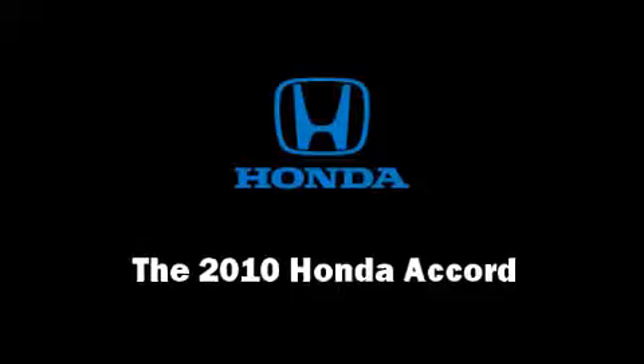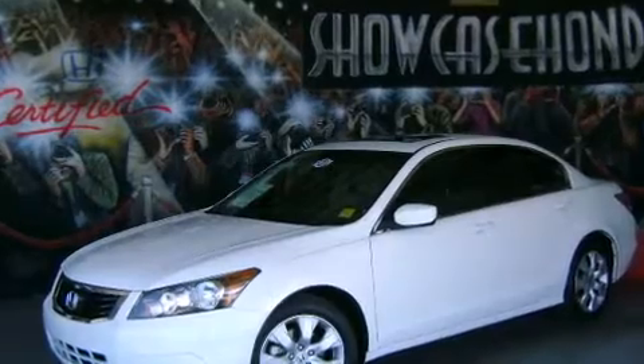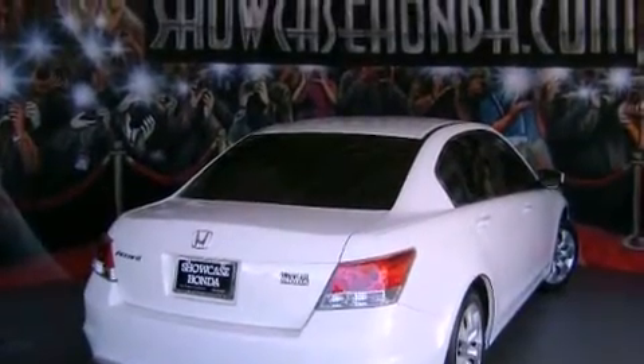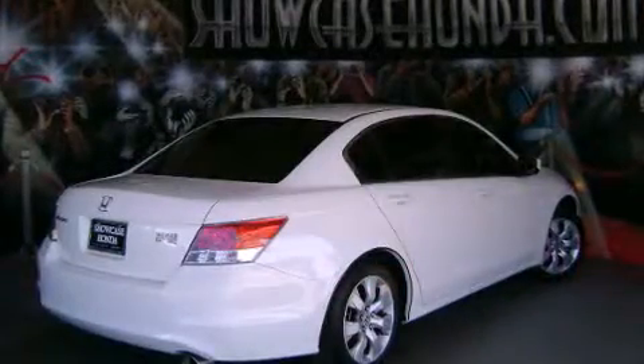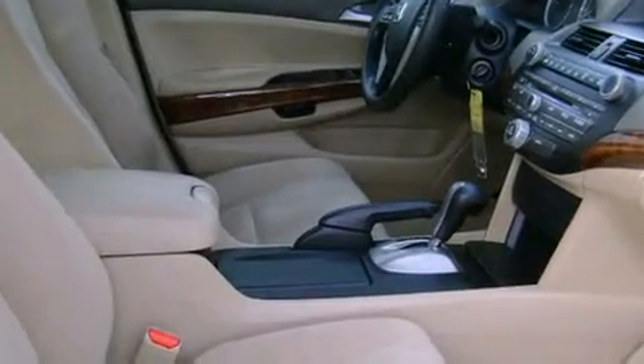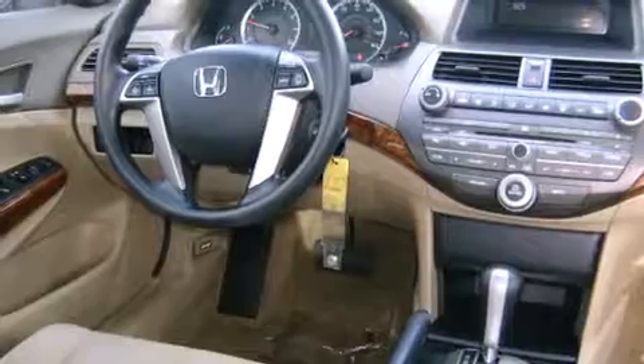Experience driving perfection in the 2010 Honda Accord. This four-door, five-passenger sedan has just over 15,000 miles. It features a front-wheel drive platform, an automatic transmission, and a 2.4-liter four-cylinder engine.